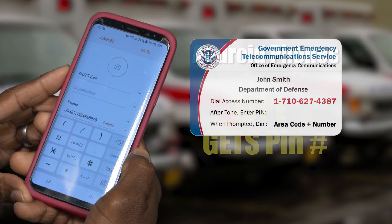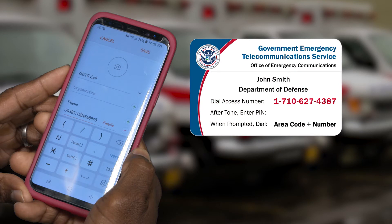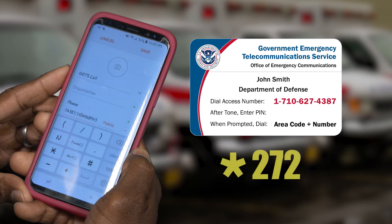If you have WPS and want to add the WPS feature, create a 'WPS plus GETS call' contact and type star 272 before the GETS access number. This method allows you to skip the process of dialing the GETS access number and PIN number every time you make a call, but you'll still need to know the destination phone number once you're connected to the GETS carrier and manually type in that number.